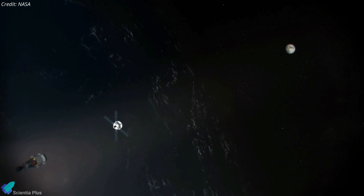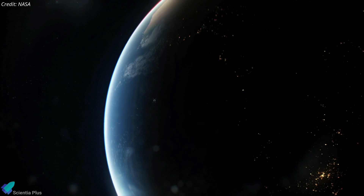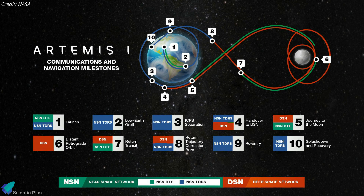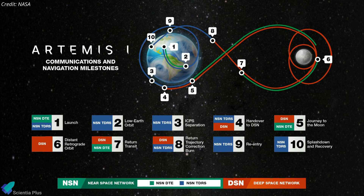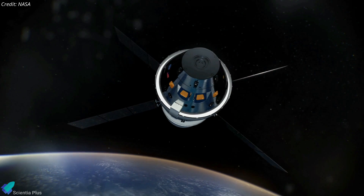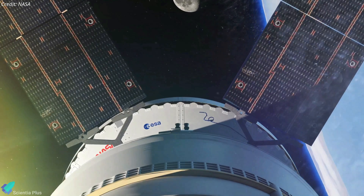As Orion continues on its path from Earth orbit to the moon, it will be propelled by the service module provided by the European Space Agency. The mission requires all of NASA's space communications and navigation networks to work in tandem, providing different communications and tracking service levels as Orion leaves Earth, orbits the moon, and returns safely home. The outbound trip to the moon will take several days, during which time engineers will assess the spacecraft systems and adjust its trajectory.